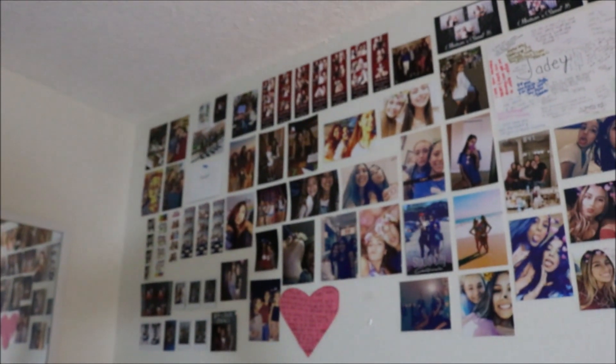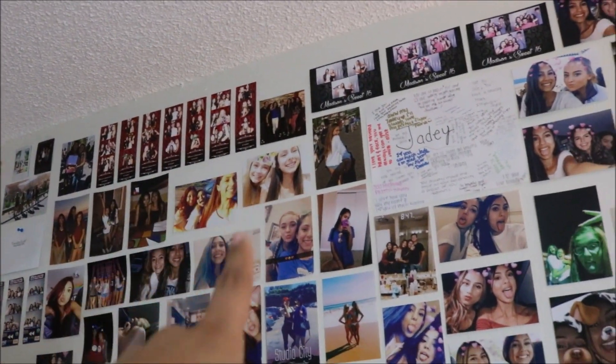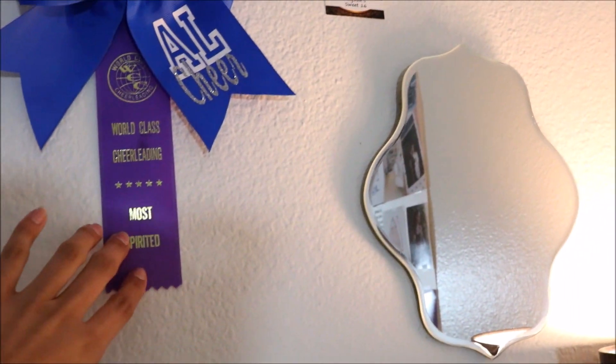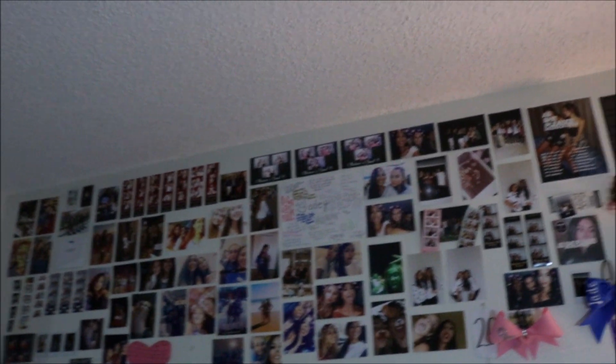Now going to this side, I have another full length mirror and then this wall right here. I wanted to just put a lot of photos and memories to look at. I have Polaroids up there, Halloween pictures, group pictures, and a lot of photo booth ones. And then my best friend's cheer picture, my world class cheerleading ribbon, my corsage from homecoming this year from my boyfriend, and a concert ticket. I really wanted to do this wall because it has a lot of memories and fun times.